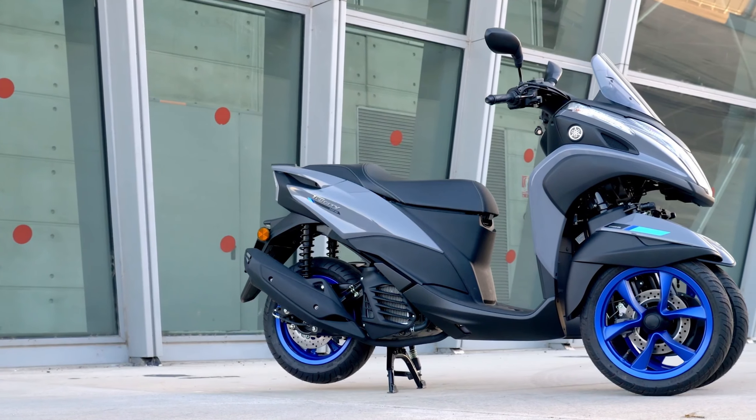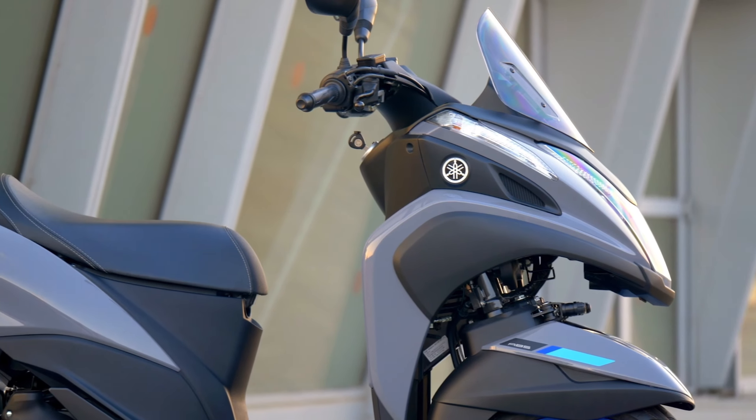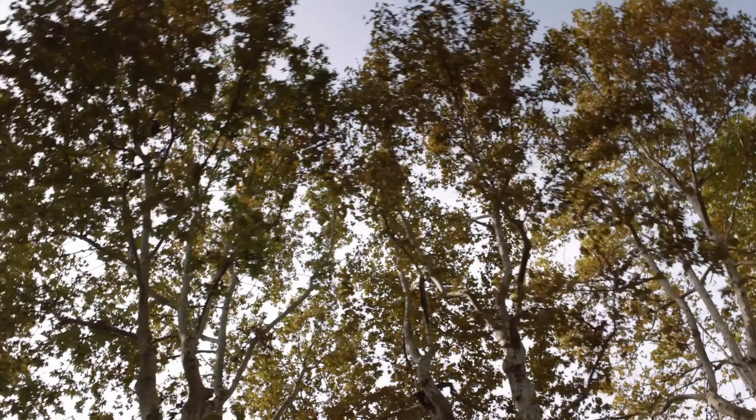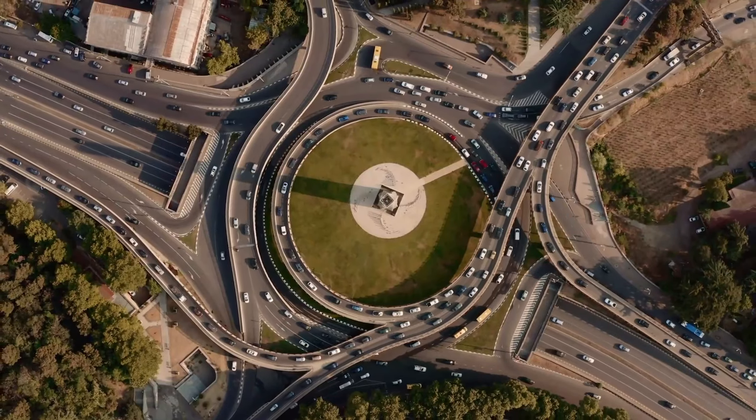You can even race on such scooters by making slight modifications. The Honda Gyro scooter in a racing configuration is one example — why not consider something similar for the Tri-City scooter?